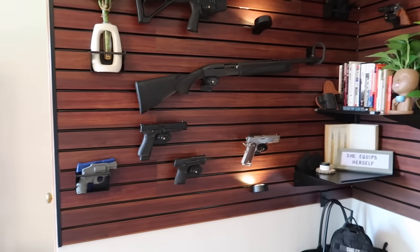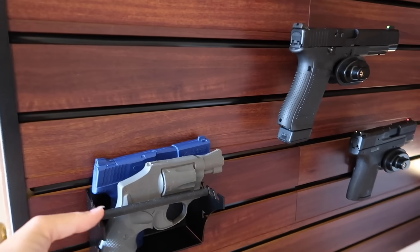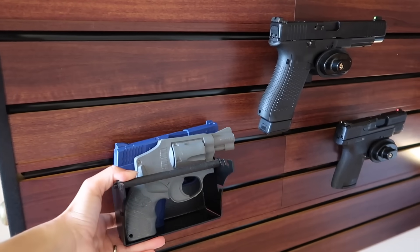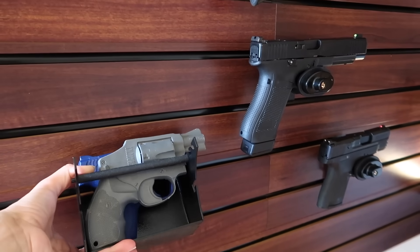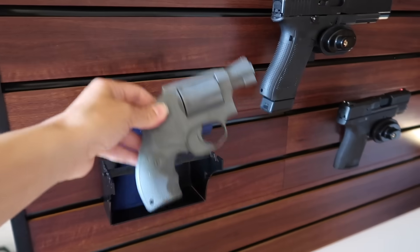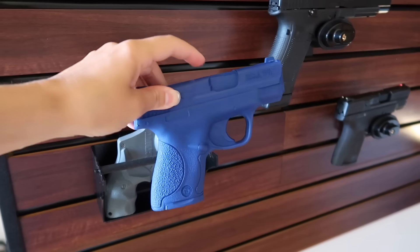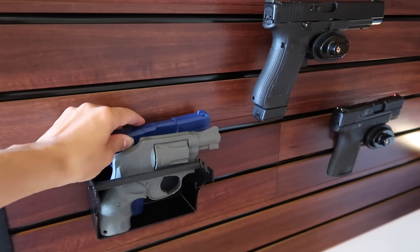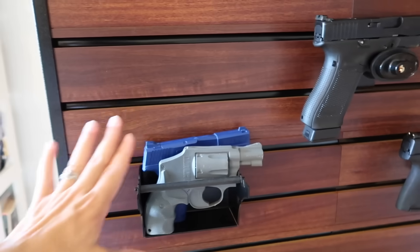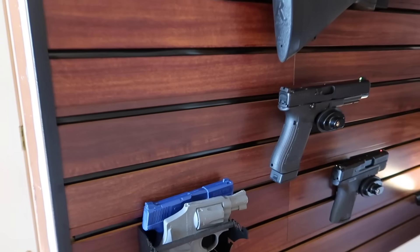This is the entrance to my office and when you walk in, here's my gun wall in the corner — I think it is so stunning. They have different finishes: I got the wood-look finish, but they also have white and black. I love the way it looks especially with these little lights I got from Amazon. They have little brackets here and all the pieces pop right into the panels — you can take them off and move them.